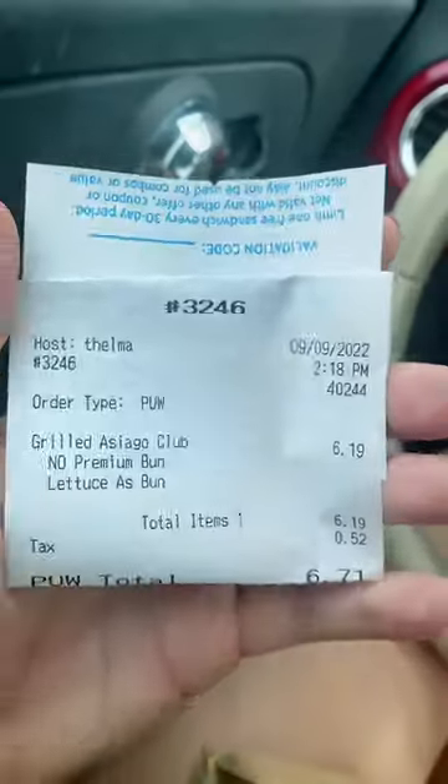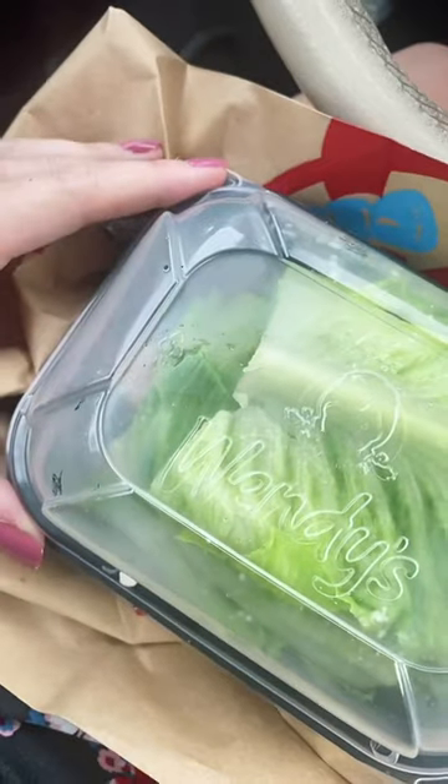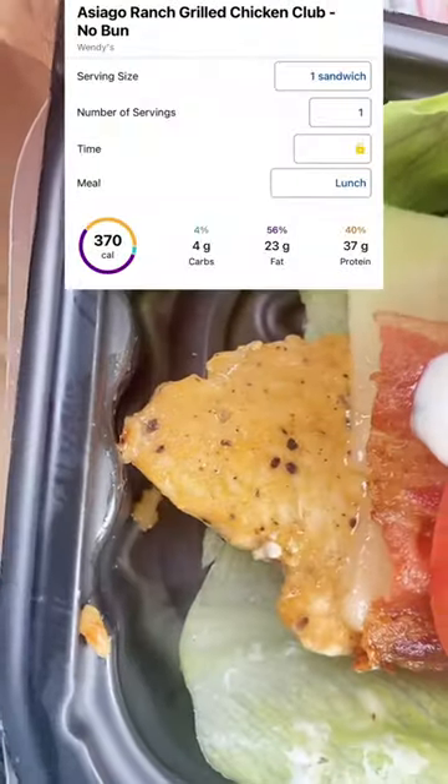Going through the Wendy's drive-thru to provide you a high-protein, low-carb, keto-friendly option. It's the Grilled Asiago Club. I get it lettuce-wrapped. Wendy's does a nice job with the lettuce wrap. It's just basically a grilled chicken with cheese, bacon, and tomato, and a little bit of mayo.